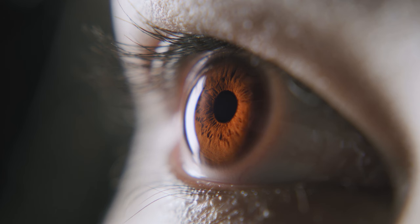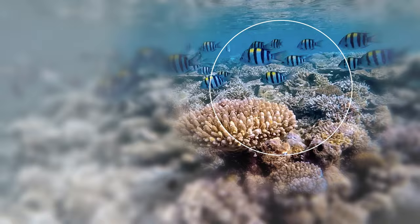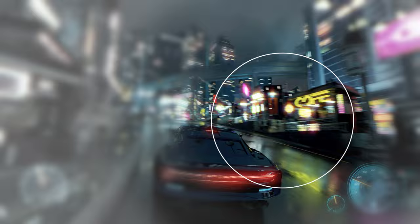Mira image sensors also support eye tracking, with future developments targeting this area. This solution, in combination with LED illumination from AMS Osram, allows headsets to display detail only where the user is looking — another way Mira makes energy-efficient devices possible.